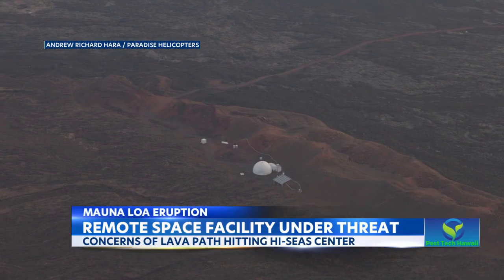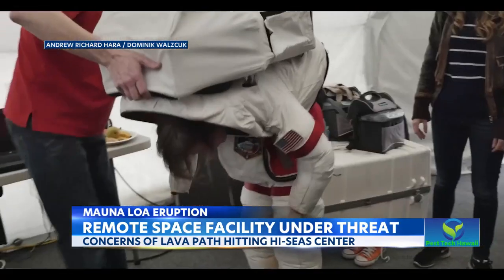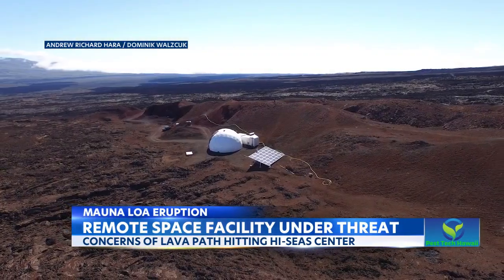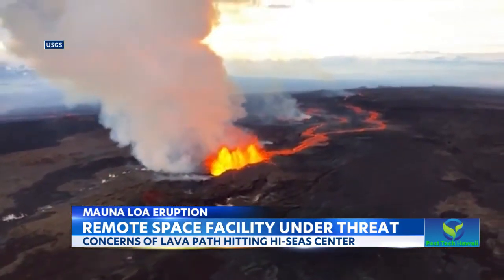It's an out-of-this-world view. 8,000 feet high up on the slopes of Mauna Loa is the HI-SEAS space simulation, where crews get to work with NASA and explore terrain similar to Mars or the moon, all while cut off from the rest of the world. And they like to keep it that way, but even they can't escape Madame Pele.